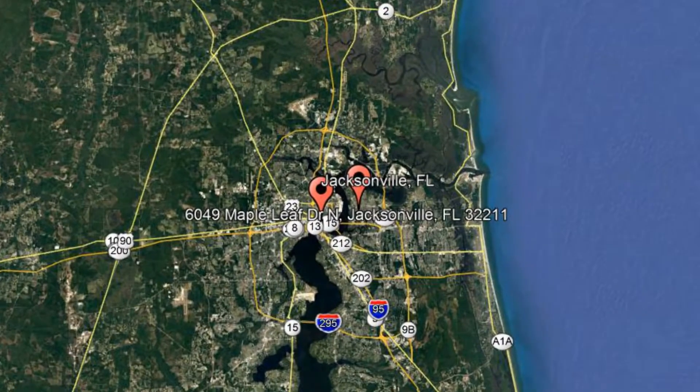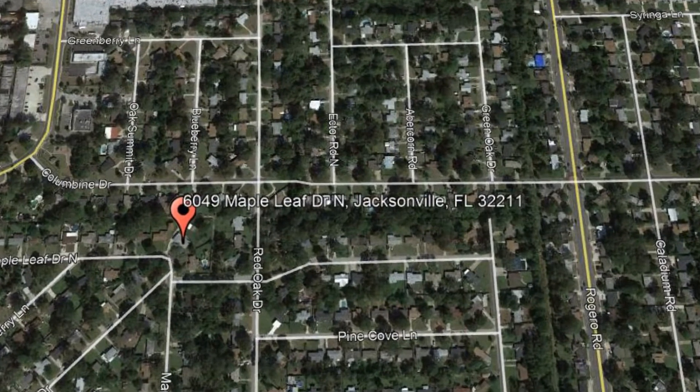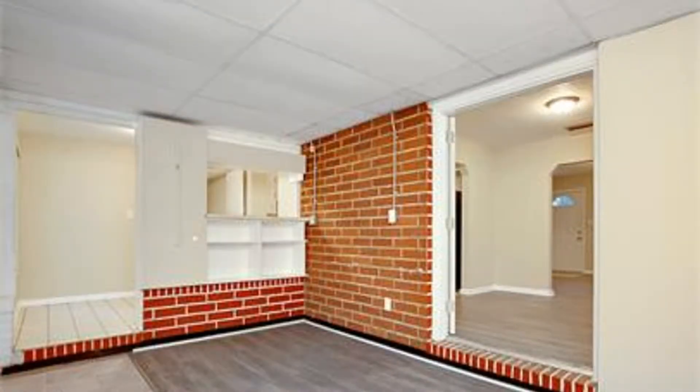Here are photos of an available rental property. Make it yours today. 6049 Maple Leaf Drive, North Jacksonville, FL. This 4-bedroom, 3-bathroom home in Jacksonville is a steal. This property has been newly remodeled.